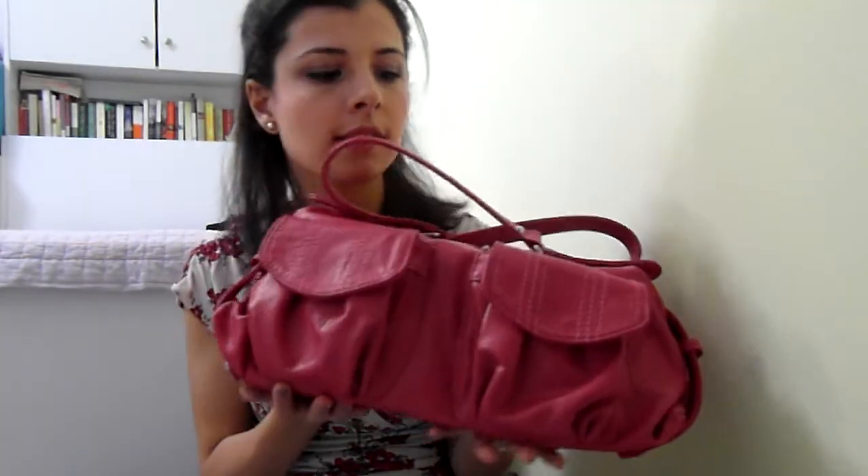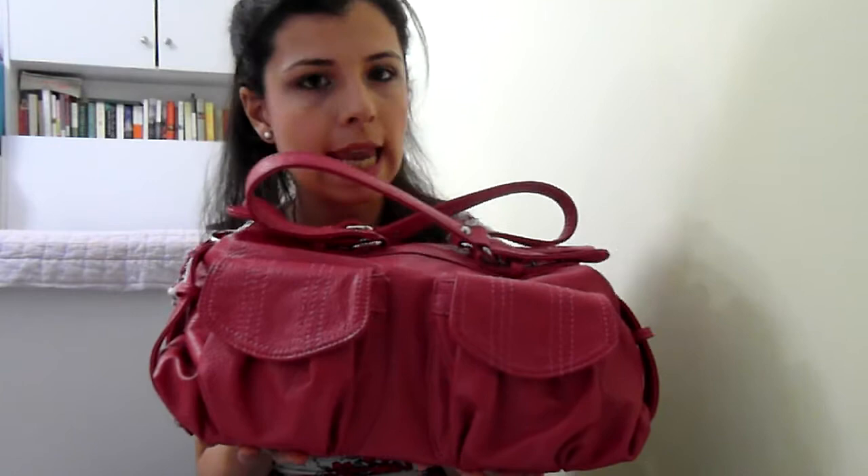Hey everyone and welcome to my channel. Today, as you can see, I have my handbag with me. I'm doing a 'what's in my handbag' video. This handbag is quite big, colorful, and springy. I got it from a local Israeli store.